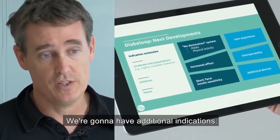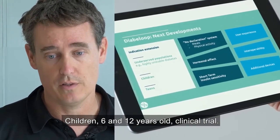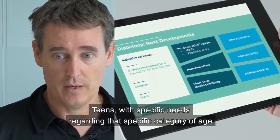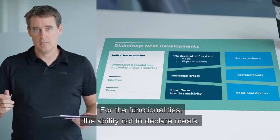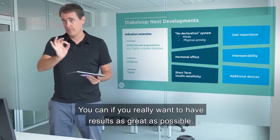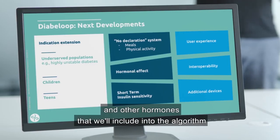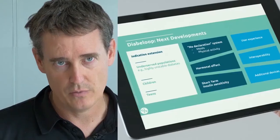Where are we going? We're going to have additional indications. Highly unstable diabetes has been discussed separately. A clinical trial for children aged 6 to 12 years old has received outstanding feedback from both parents and doctors. Teens have specific needs for that age category. From a functionality perspective, the ability to not declare meals is really fundamental — sometimes you don't have to declare a meal, though you can if you want the best results. Hormonal effects, including menstrual cycle, stress, and other hormones, will be included in the algorithm.